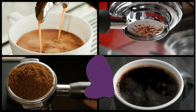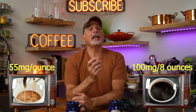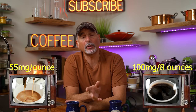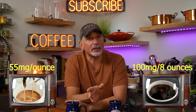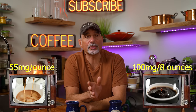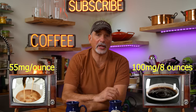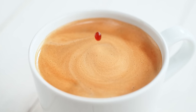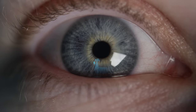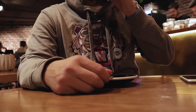Does espresso have more caffeine than regular brewed coffee? Ounce for ounce, it does — anywhere from 55 to 75 milligrams per ounce (25ml), while an 8-ounce cup of brewed coffee averages around 100 milligrams — almost double the caffeine of a single shot of espresso. So in moderation, espresso might be a good way to reduce your caffeine consumption. People feel espresso gives them a jolt most likely because they consume it faster than a normal cup of coffee.